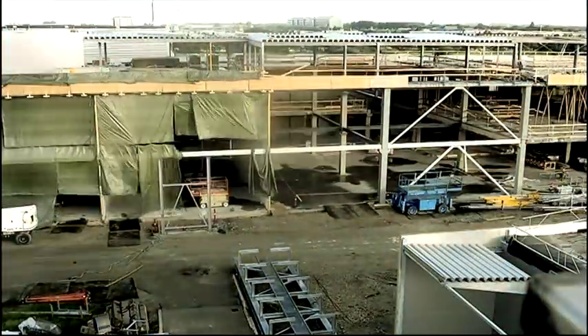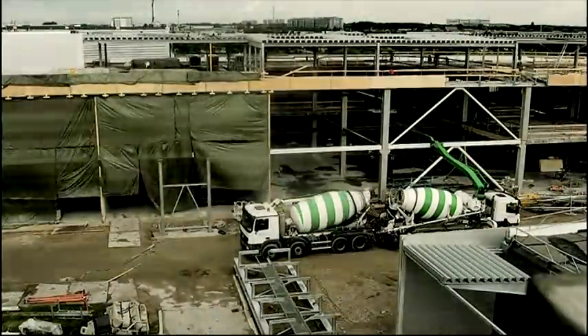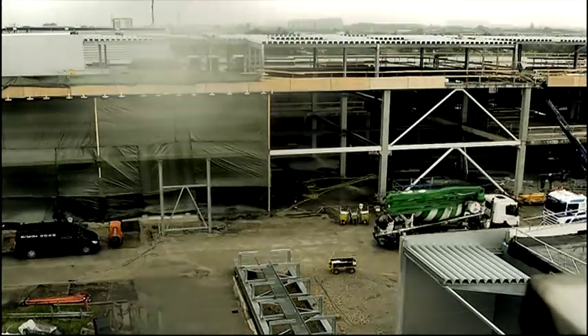Track two, on the outskirts of Copenhagen. Work begins on an extension to Christian Hansen's main production facility in Denmark. It will soon be home to the units being assembled in Germany.